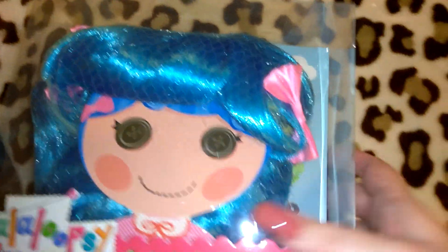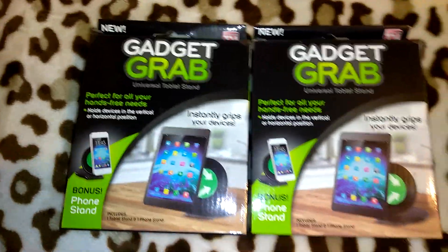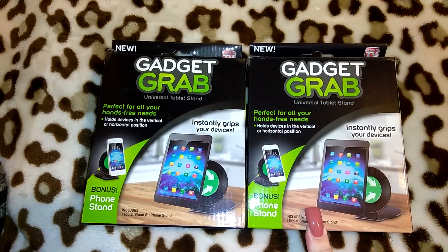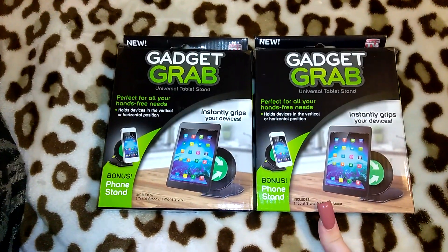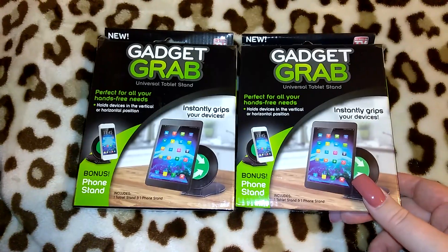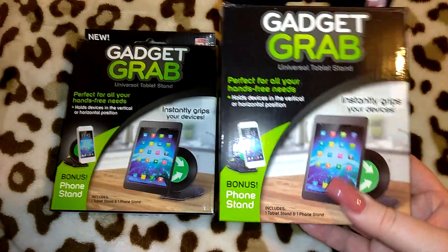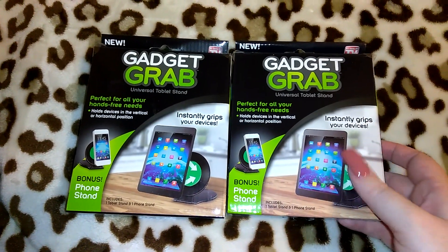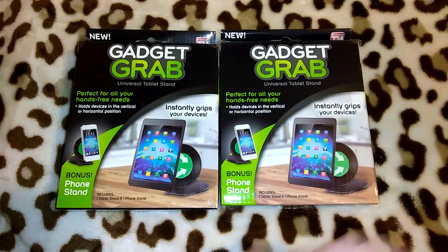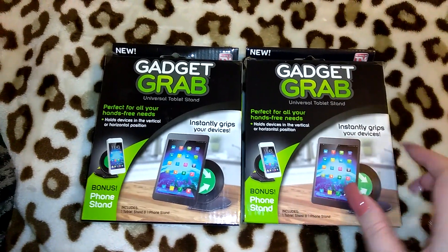The next items I got were these Gadget Grabs — I picked up two. I briefly saw these on someone's Instagram and thought it was the thing you put your remotes in. Robert was with me and I asked him if he wanted one and he said yes, and I was like, why did I do that — I could have totally put one away as a Christmas gift. It says 'As Seen on TV' and it's got a bonus phone stand, a tablet stand, and a phone stand. It says it instantly grips your device, perfect for all your hands-free needs.